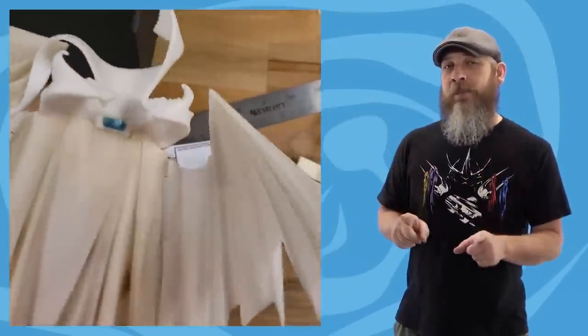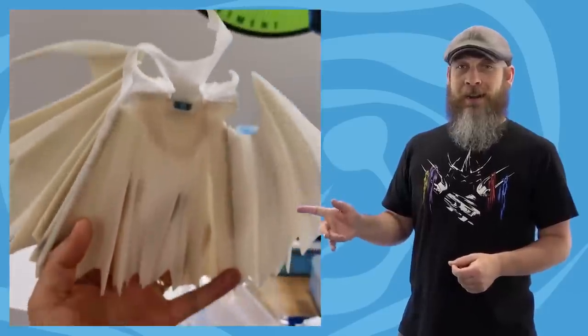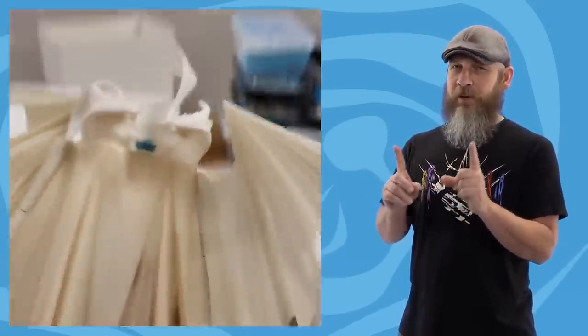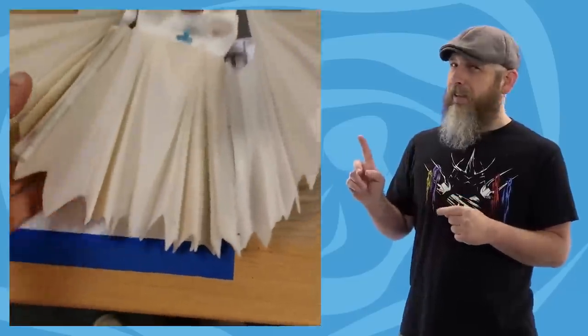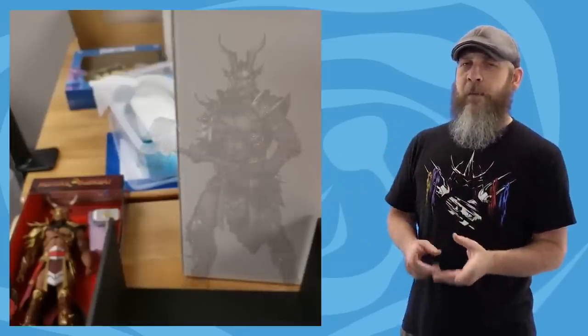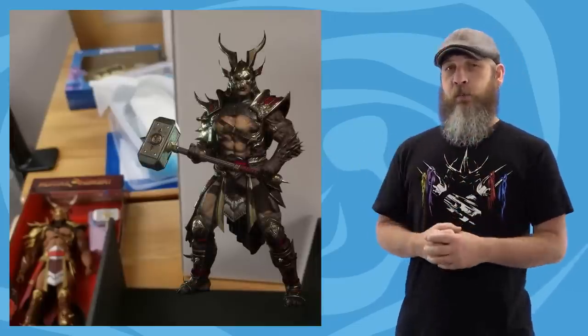Todd McFarlane recently posted an update video for the Kickstarter Spawn showing the cape in all its hingey glory, but if you stop the video in just the right spot, you'll see a tease for the Mortal Kombat Shao Kahn. I don't keep up with this line, but I don't think they've shown Shao Kahn yet — so if you're a fan, you have that to look forward to.